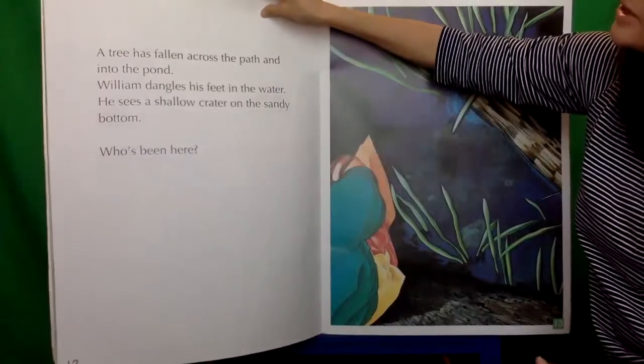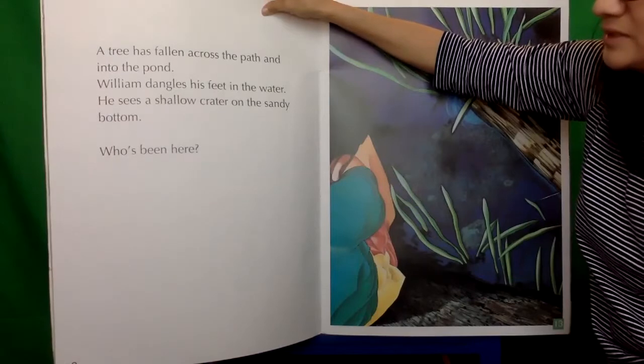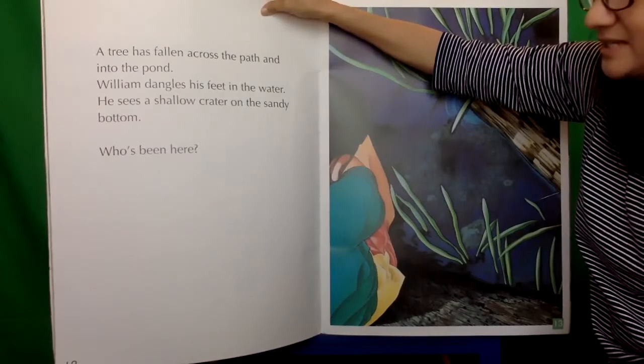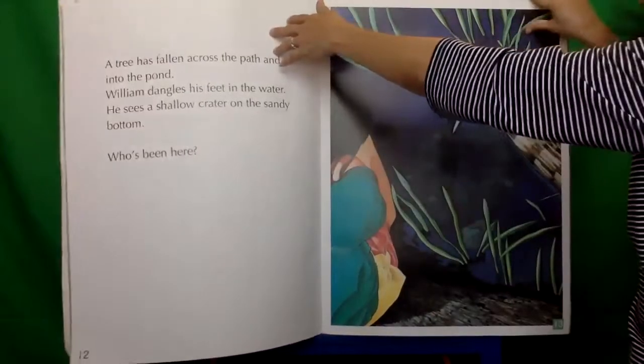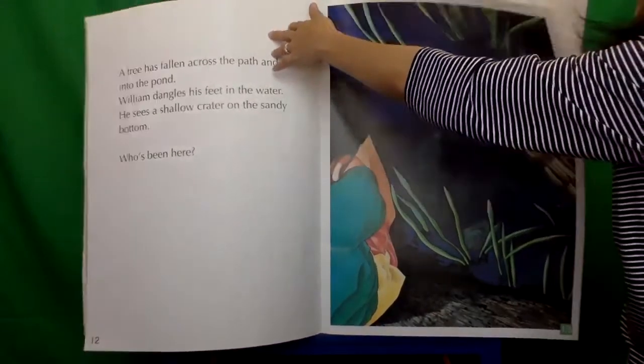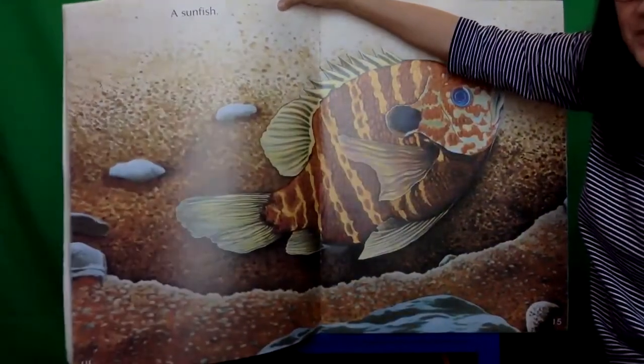A tree has fallen across the path and into the pond. William dangles his feet in the water. He sees a shallow crater on the sandy bottom. Who's been here? A sunfish. What a beautiful fish.